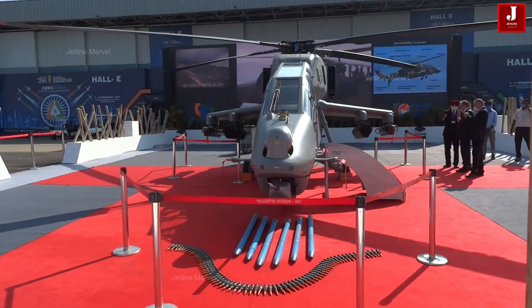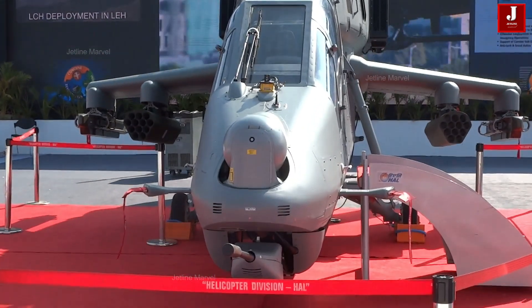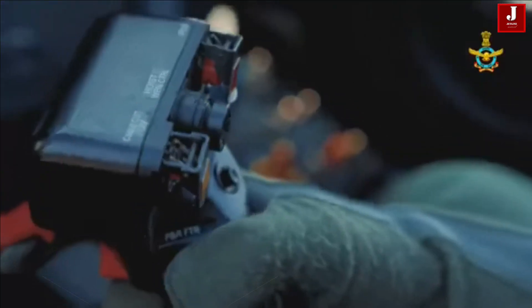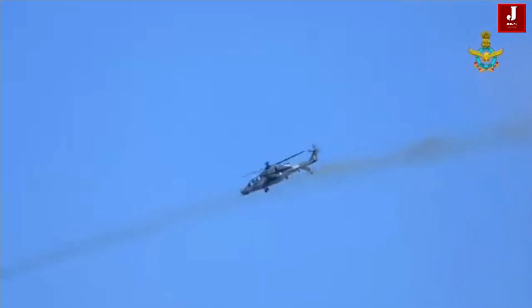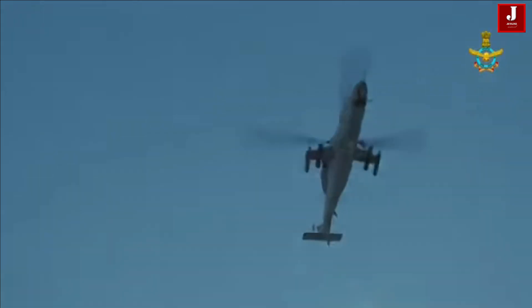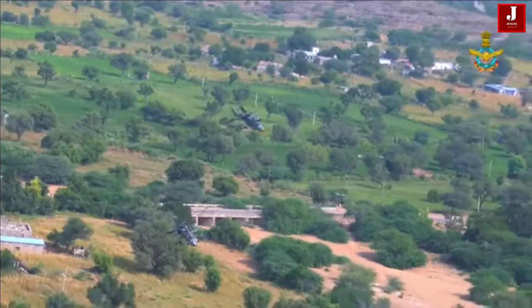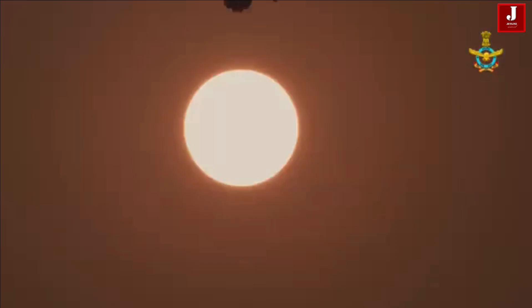The Indian Light Combat Helicopter LCH Parchanda recently conducted the first-ever day and night firing of 20-millimeter turret guns and 70-millimeter rockets. The helicopter is equipped with cutting-edge stealth features, strong armor defense, and a potent night attack capability. It can even operate in Siachen, the highest battlefield in the world.